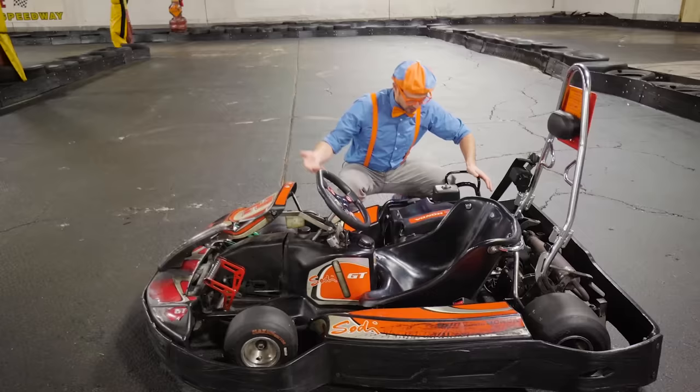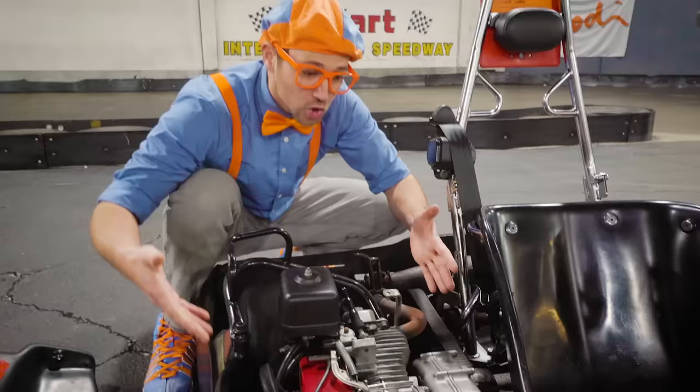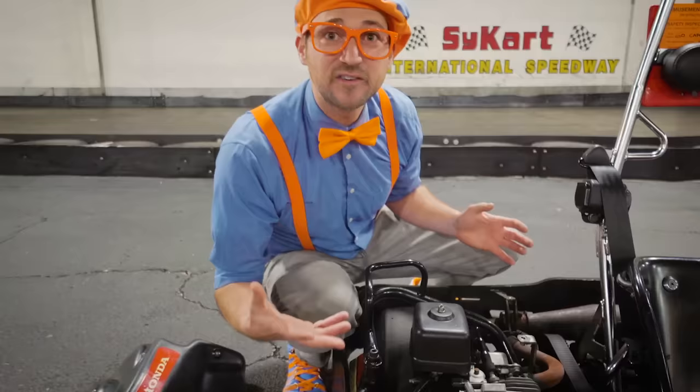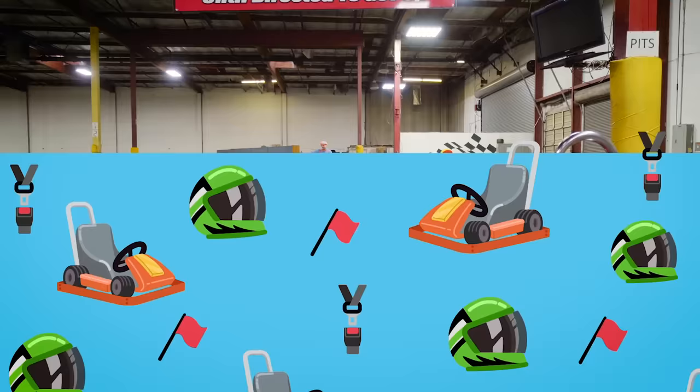Have you ever seen the engine of a go-kart? Come check it out! Let's pull off the cover — look at the engine of the go-kart! This is what creates the power. The gas goes in here, mixes with air, and then there's a spark from a spark plug, and then power is created! What a cool machine! I think it is time to ride the go-kart!